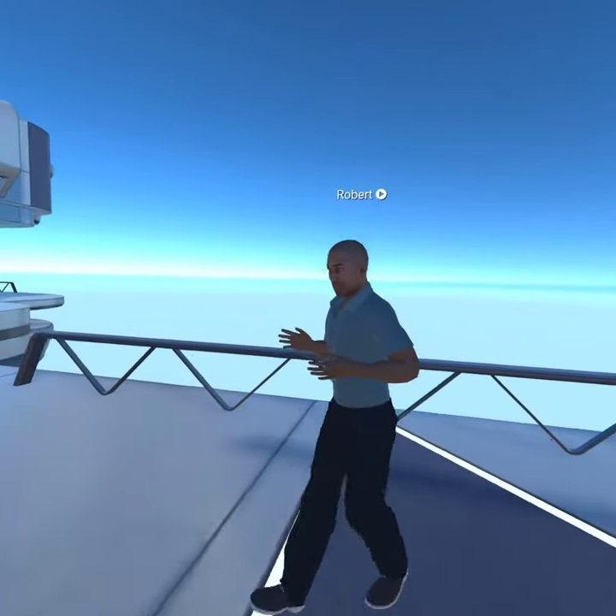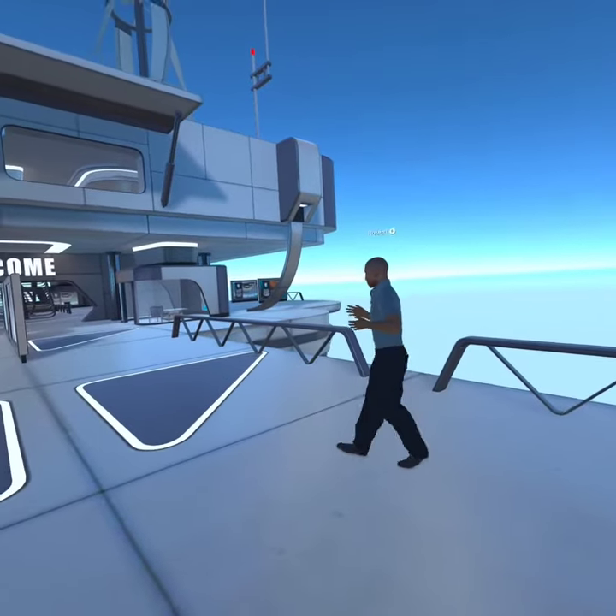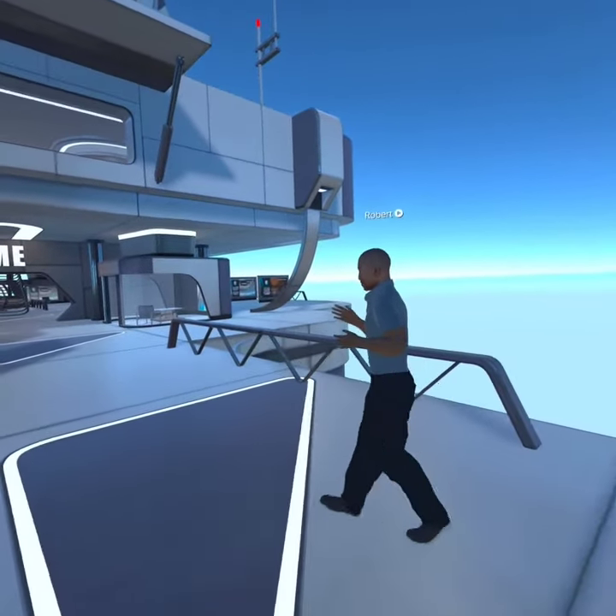Let's Grow Inside is a company that teaches you how to grow in the privacy of your own home at your very own pace using virtual reality.